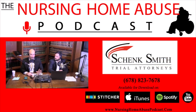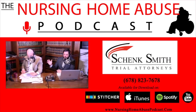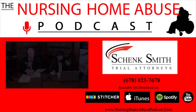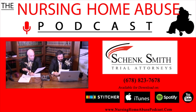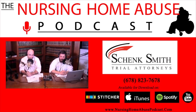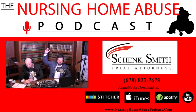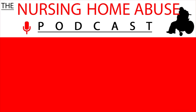Thanks for tuning in to the Nursing Home Abuse Podcast. Nothing said on this podcast, either by the host or the guest, should be construed as legal advice, nor is it intended to create an attorney-client relationship between the host or their guest and the listener. New episodes are available every Monday on Spotify, iTunes, Stitcher, or on your favorite podcast app, as well as on YouTube and our website, nursinghomeabusepodcast.com.